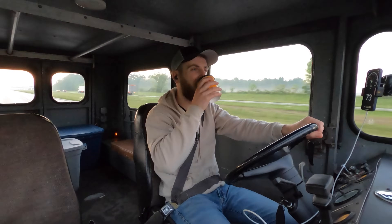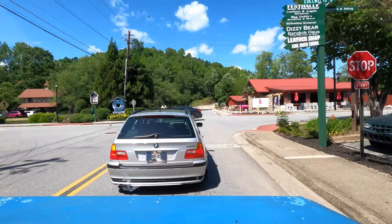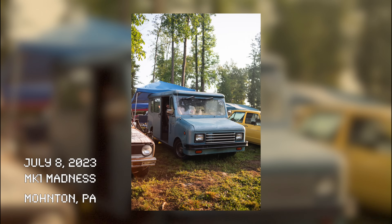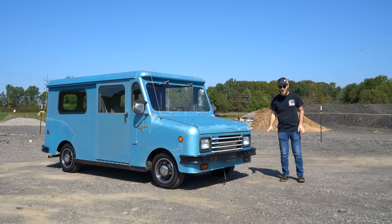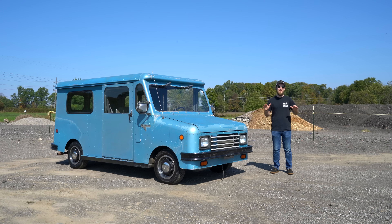It's 4:30 in the morning. Ricky and I are embarking on a nine and a half hour drive to Helen, Georgia. We've done 10,000 miles in this 1985 Grumman Cub van over the last year since I finished its turbodiesel engine conversion, and it has been such a blast. I've loved every single second of it.